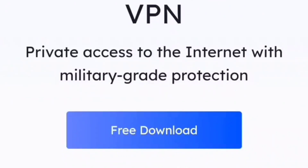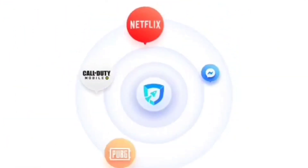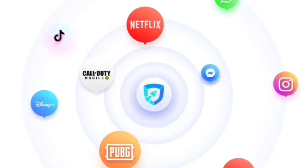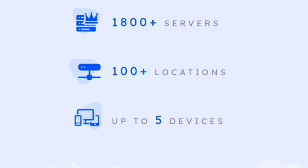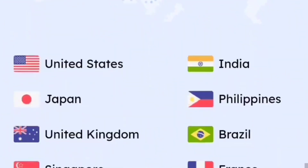iTopVPN is a secure and fast free VPN. I've tested this myself — I use it to access Netflix United States because the content there is very rich. I was able to stream 4K and 1080p videos very fast. iTopVPN has 1800+ servers, 100+ locations, and supports up to five devices.